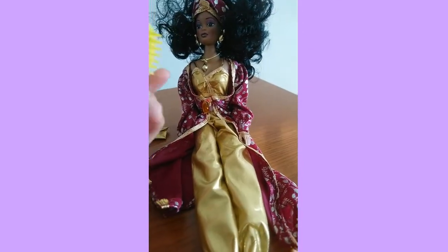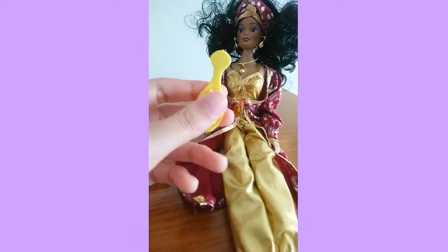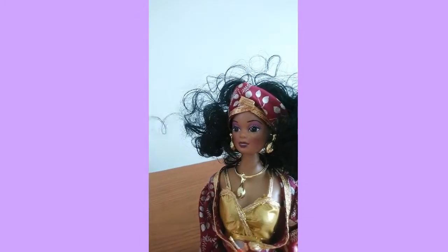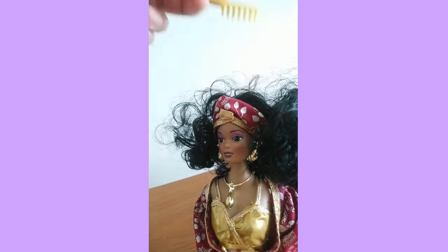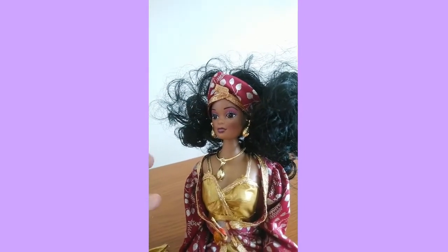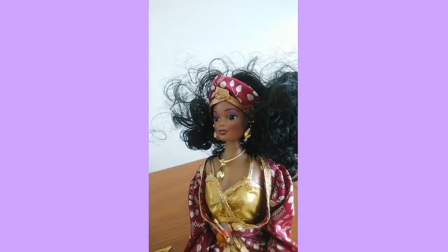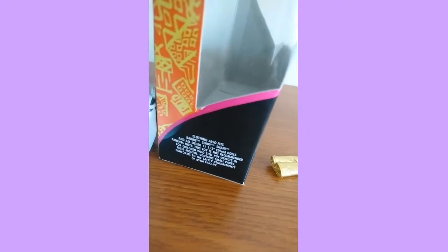The brush has a little seashell-shaped handle, which is pretty cool. I tried brushing her hair to see how sturdy it is, and her hair is actually very sturdy. I was worried that since she's been in the box so long her hair would fall off, but it's really strong — I like that.